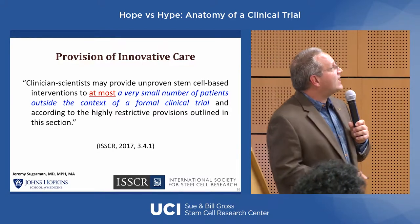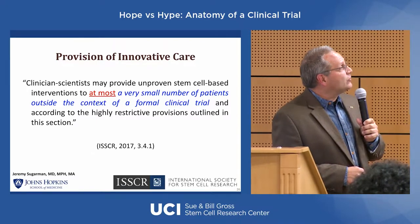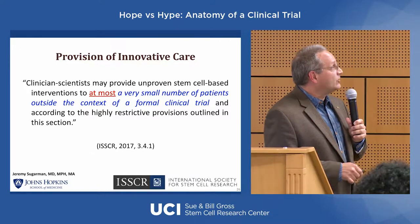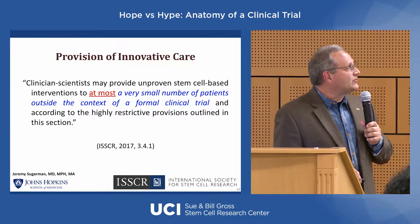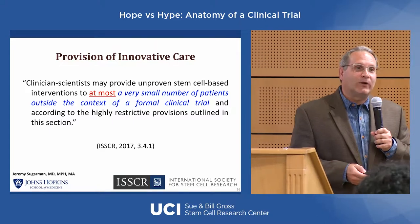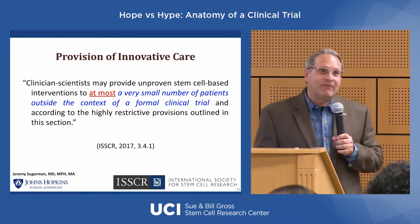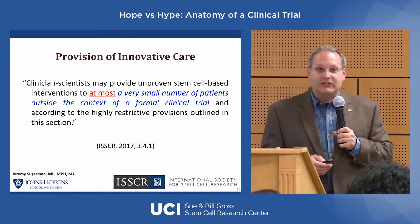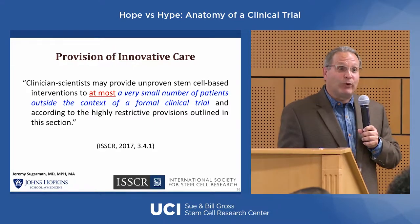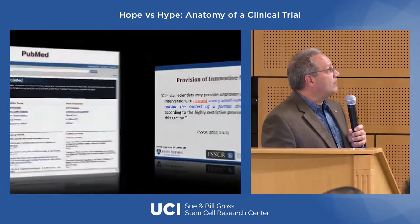On innovative care: clinician scientists may provide unproven stem cell-based interventions to a very small number of patients outside the context of a formal clinical trial, according to guidelines from the International Society for Stem Cell Research. This is not a legal requirement, but what we're pushing for in stem cell societies is that if you're going to do an innovative treatment without basic science behind it, the least you should do is follow guidelines about IRB approval, informed consent, and reporting of the data found.